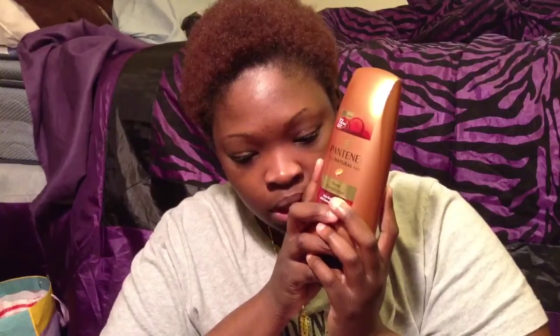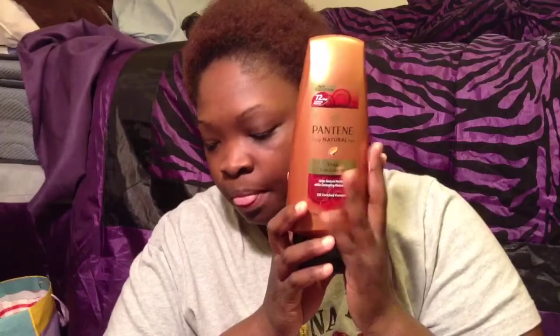I haven't tried it yet. I still haven't tried it. I bought this from — where did I get this from? — Walgreens for $4.99.